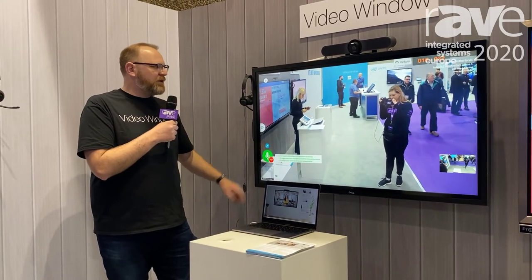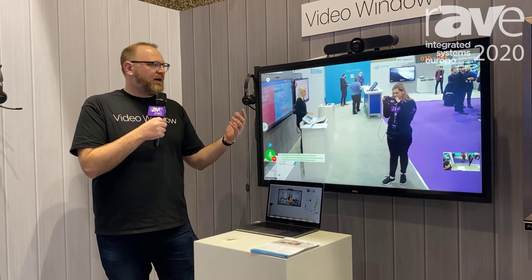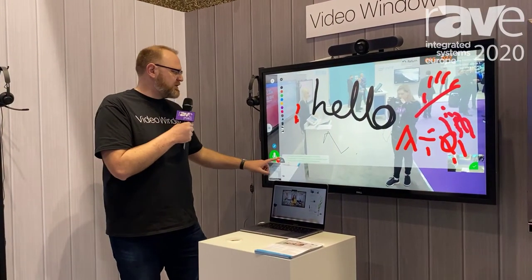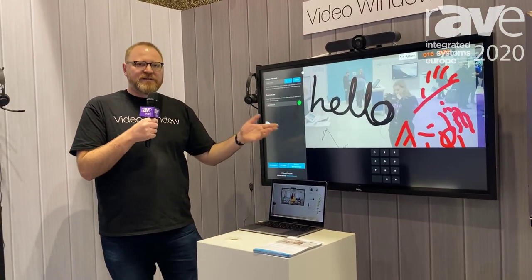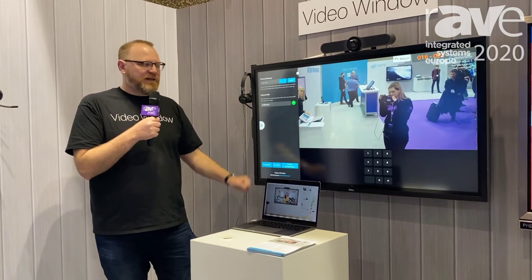We also have a digital whiteboard included on the product, which allows you to collaborate on both sides and work on documents together. We even have external call-in integrations to products like Zoom, and in the future we'll have Webex, Microsoft Teams, and things like that.